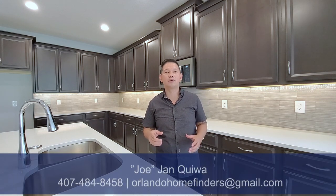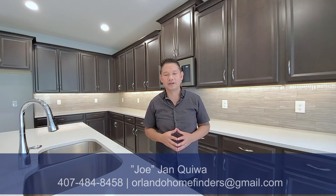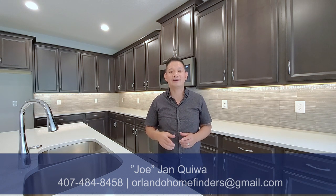This house is a four bedroom, three and a half bath house with a three-car side-by-side garage. Hey guys, if you haven't already, please like and subscribe to my channel. Hit that bell for instant notifications. If you want to see this house, give me a call — Joe at 407-484-8458 or email me at OrlandoHomeFinders at gmail.com. Enjoy the tour!